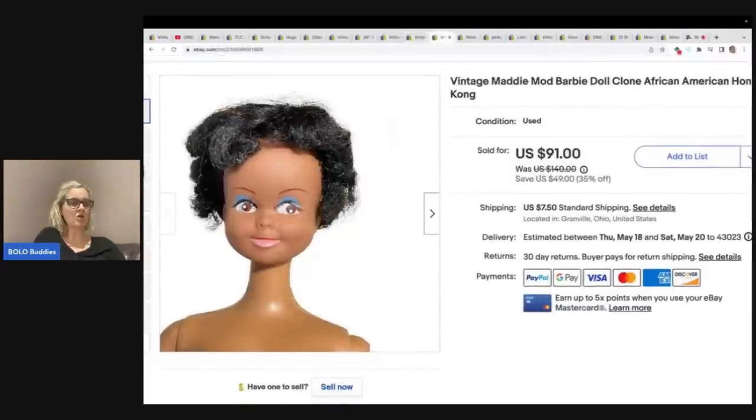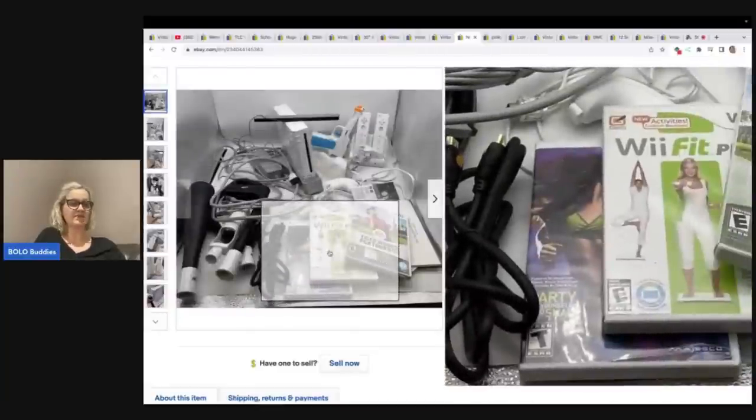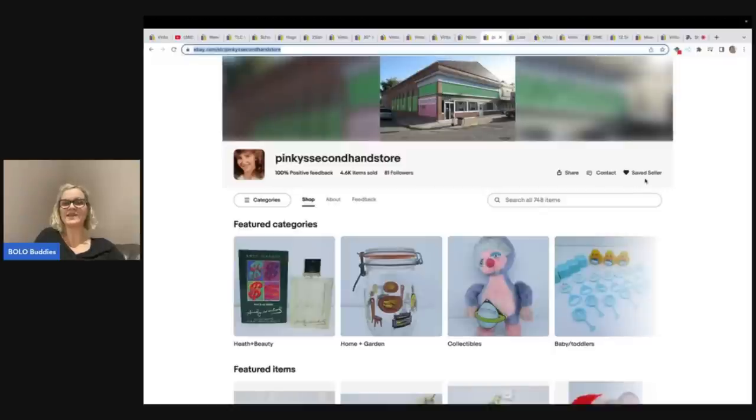This is a Maddie Mod Barbie clone doll. I got her at a garage sale for $1 and sold her for a best offer of $55 plus shipping. I had her priced higher — I thought she was going to go for more — but it was one of those slow days and somebody offered me $55, so I went ahead and took it. This is a Nintendo Wii console — it's a bundle. I picked this up at a thrift store for $20. I did not hook it up to test it, but I showed the light came on — it was a pretty big bundle. I ended up selling this for my asking price of $90 to a viewer, Pinky Secondhand Store, who is going to resell it.